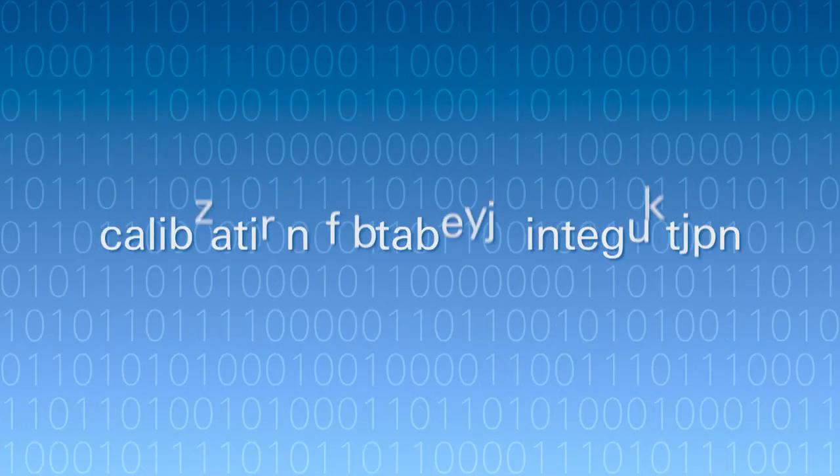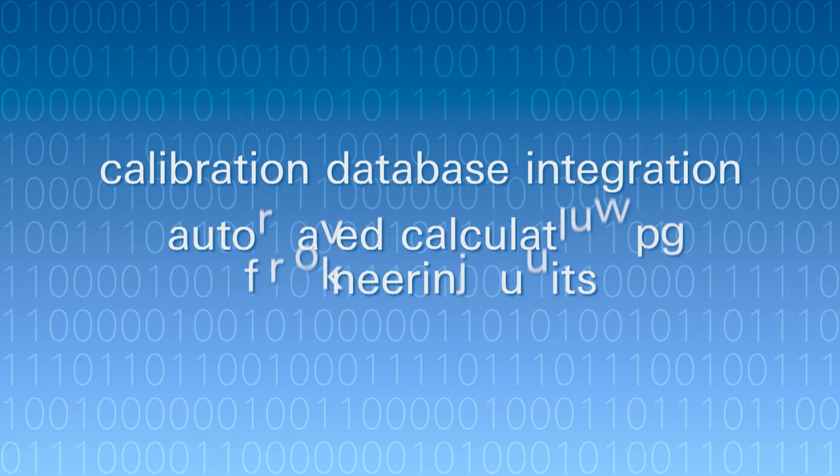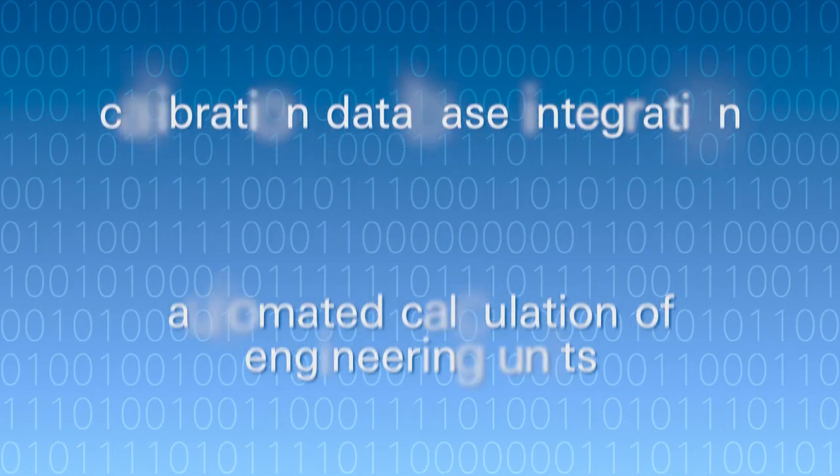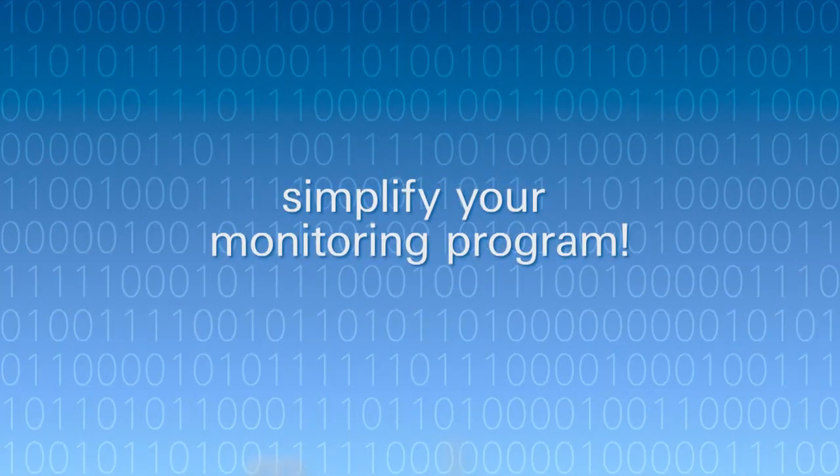The system is integrated with our calibration database to automate the calculation of required engineering units, which virtually eliminates the need for post-processing and greatly simplifies your monitoring program.